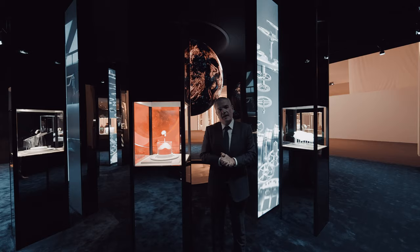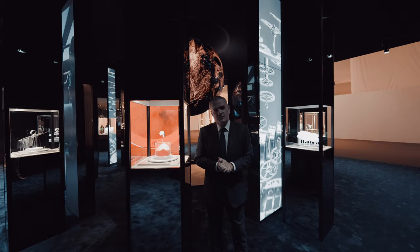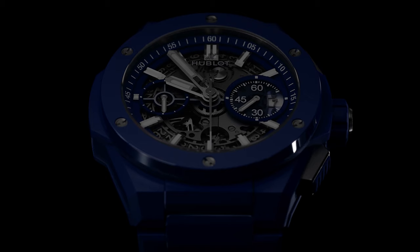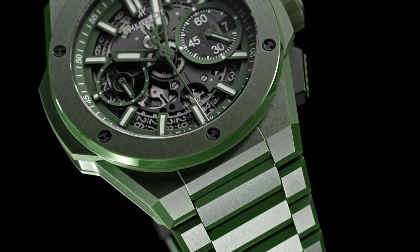At Watches and Wonders 2022, we are coming with four new colors with the Big Bang Integral Full Ceramic: in vivid blue, in sky blue, in green, and in beige.